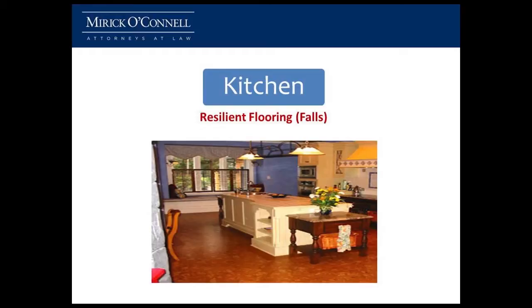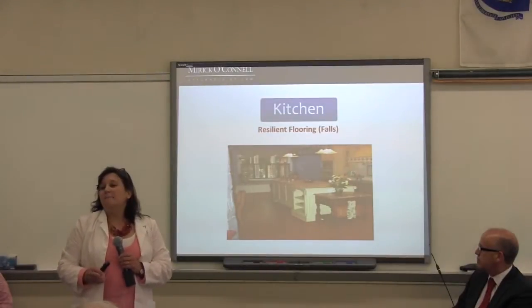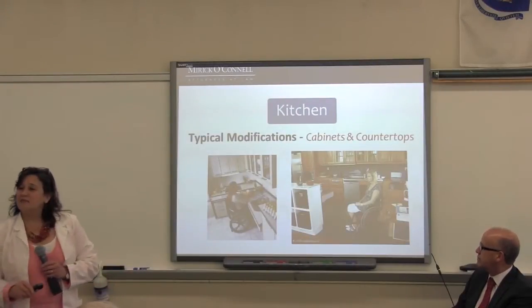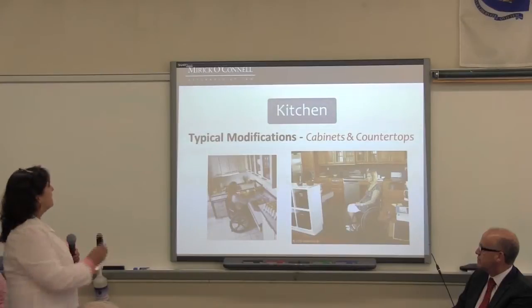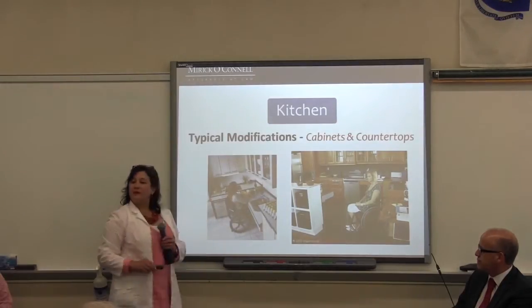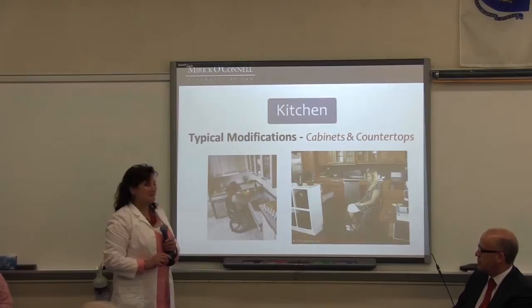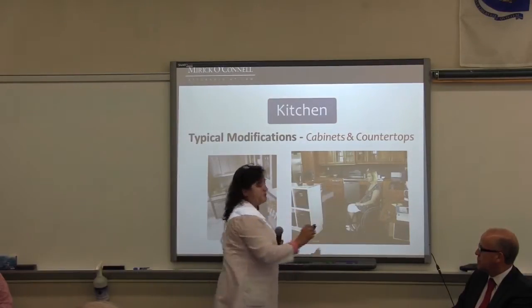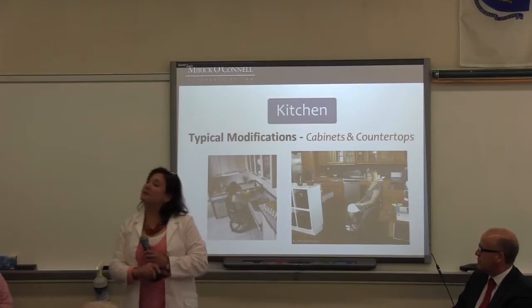Cork is a floor that's become quite popular now because it does offer some bounce when we do fall. So what are some of the other modifications you can do? Cabinets and countertops: nowadays you try to design a kitchen so that varied heights are usable by people of varied ability.